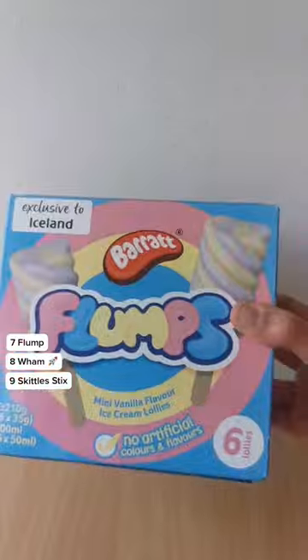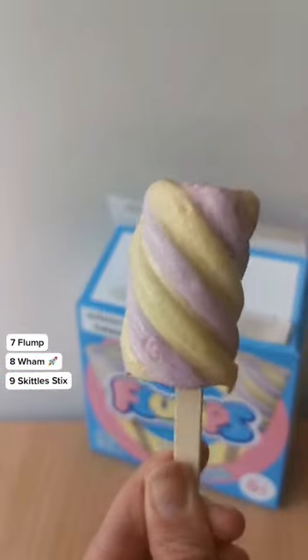In 7th it's the Flump lolly. These ice creams genuinely taste like Flump marshmallows, which we're very much here for. Shame they're so tiny, otherwise this could definitely have been a top 3 finisher.